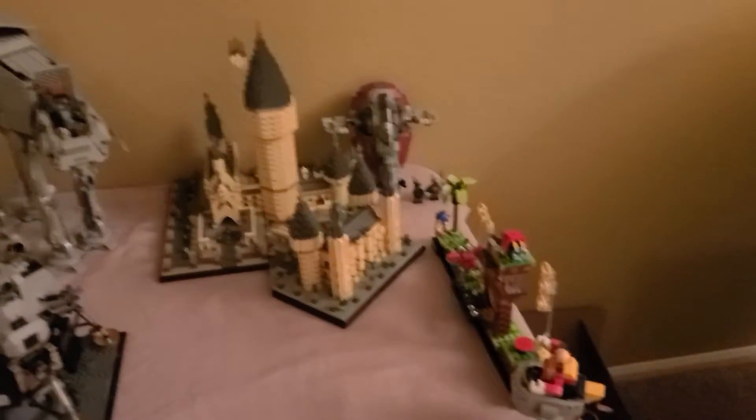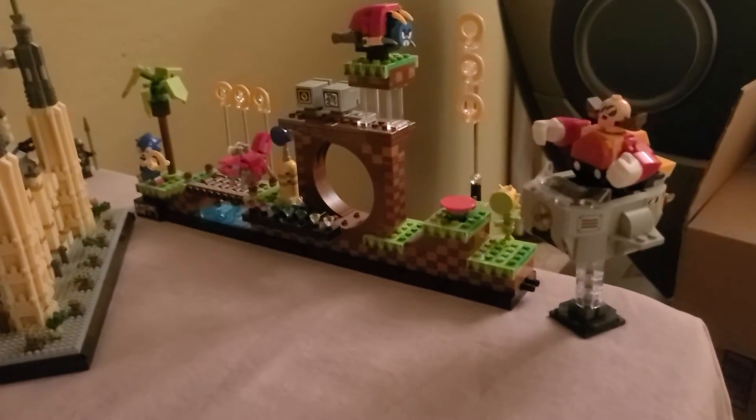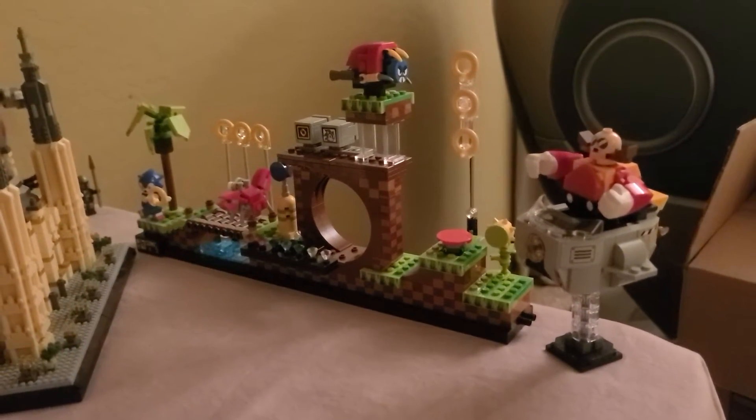This one will be part two. You have Sonic, which is the Green Hill Zone, which is the first level.